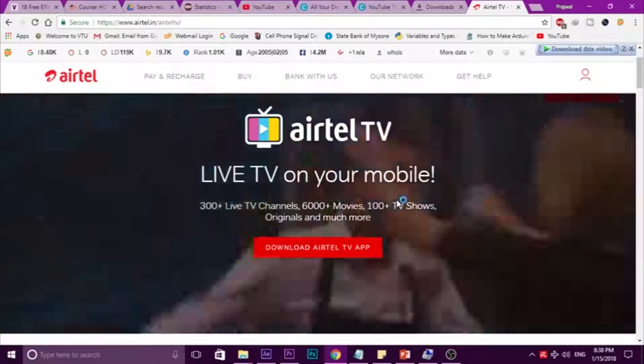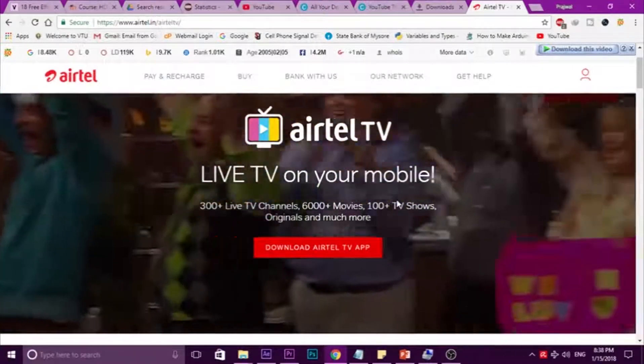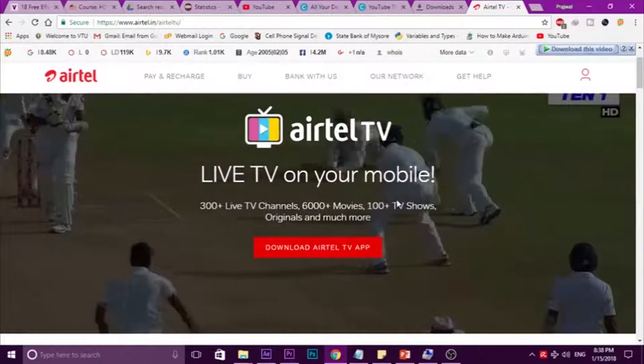After downloading, you have to register using an Airtel SIM only. You need to make sure that you have an Airtel SIM.